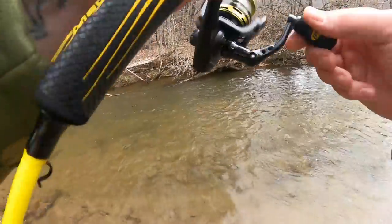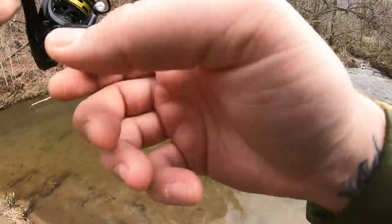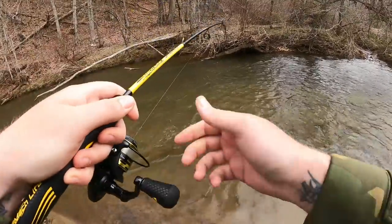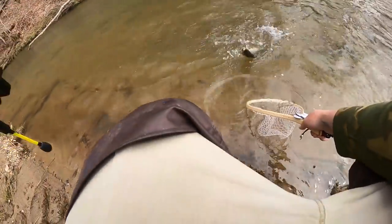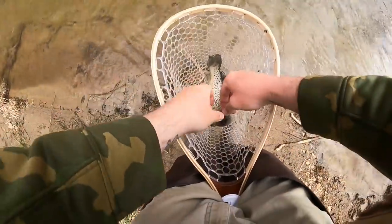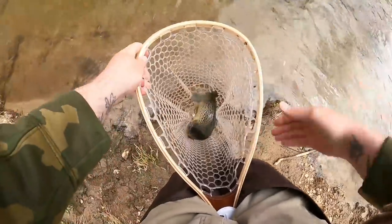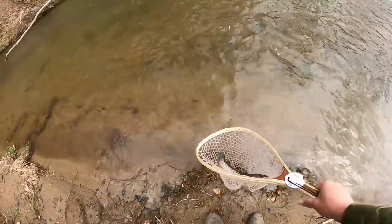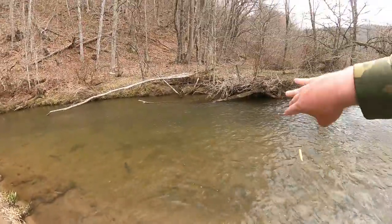Fish number two out of this run — this one's a brown trout, much larger. Another gorgeous brown trout. Creek bends are a very beautiful place to catch fish — river bends as well, they both act the same. As you can see, another gorgeous brown trout for our day out.